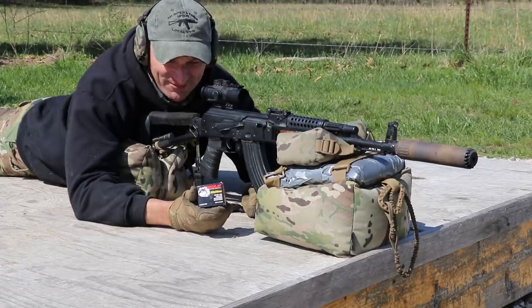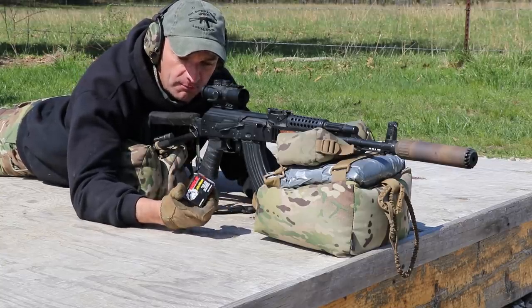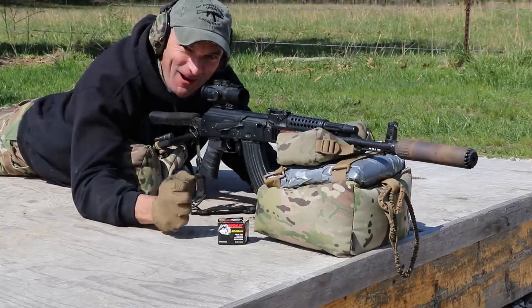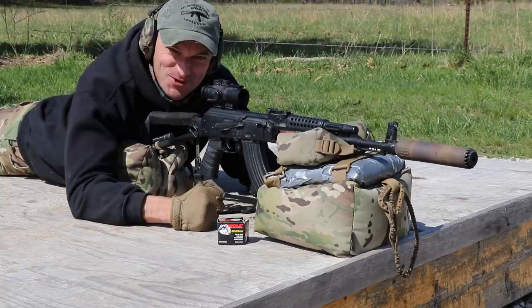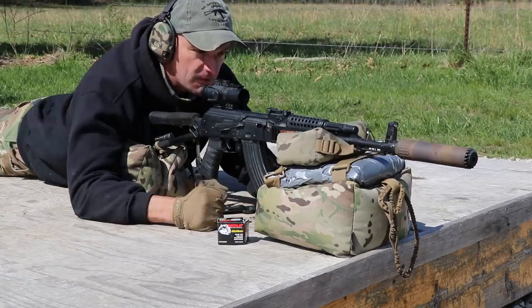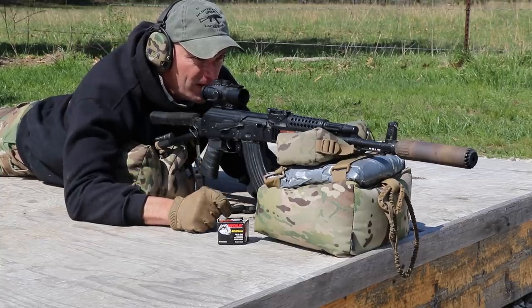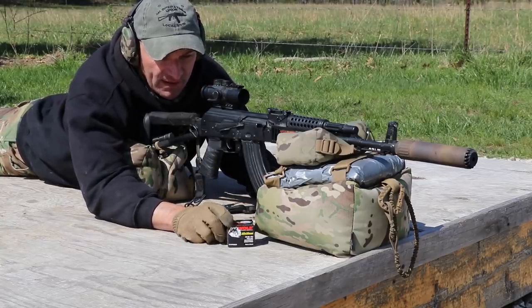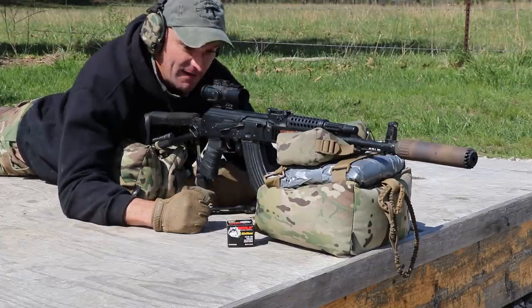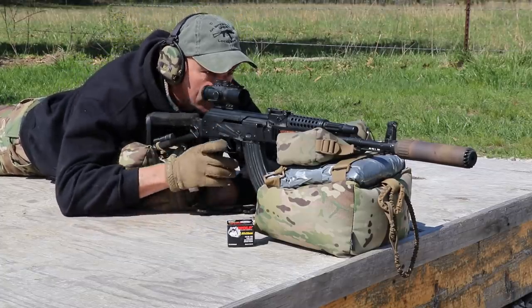I'm using Wolf 7.62x39, 122 grain full metal jacket ammo. This is not my favorite ammo but times are different — it's not like we have a lot of choices with ammo these days. Let's see what this Palmetto State Armory rifle can do with that ammo and the 3x scope at 300 yards. We got some wind downrange, should be interesting. Let's start pushing those rounds down the range.